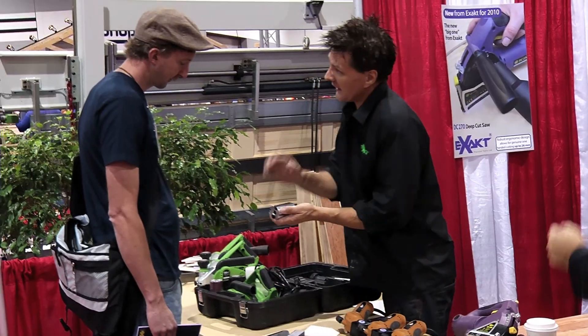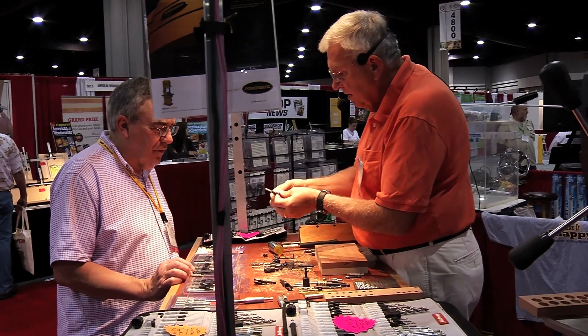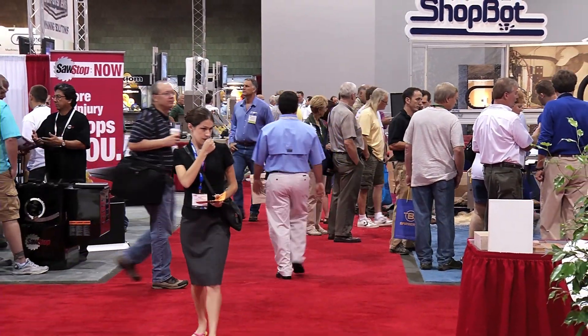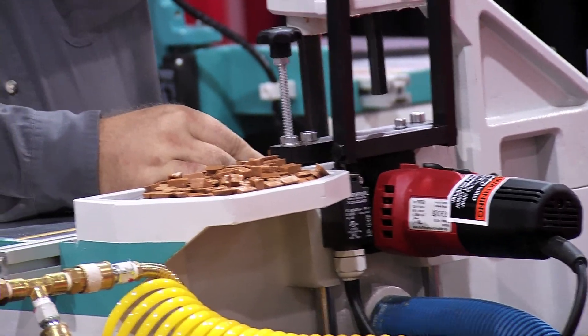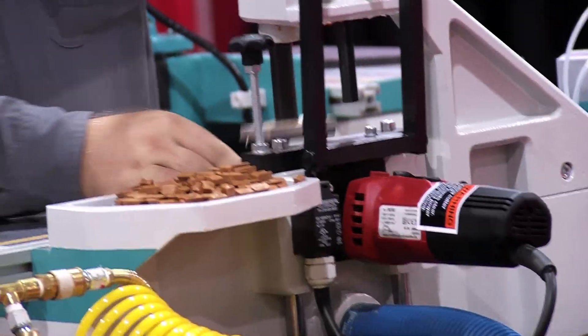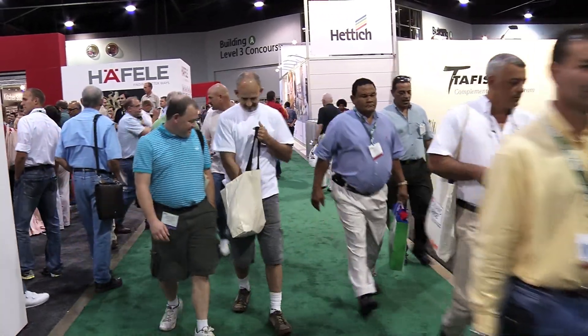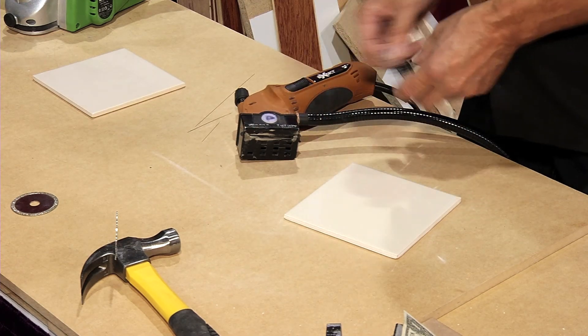Xact are a UK company based up in Scotland. They've been trading for around 15 years in development areas, and they've brought out many products into the European market. We've sold over one million of those in Europe alone. Now since that, they've developed other products, which is why we're at the show. And we've got three new products to bring into the American market.